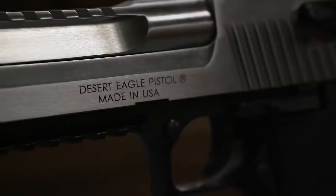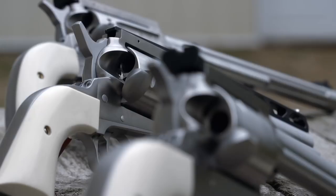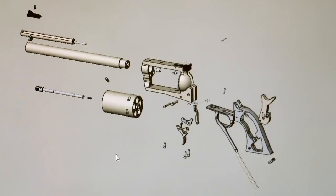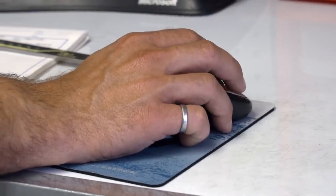We've been around since the early 80s. We started off as a manufacturer of the Desert Eagle pistol. Over the years we've gained other product lines — we added the BFR: Biggest, Finest Revolver. Joby and his team have worked for the past 18 years to make one of the finest revolvers in the industry.